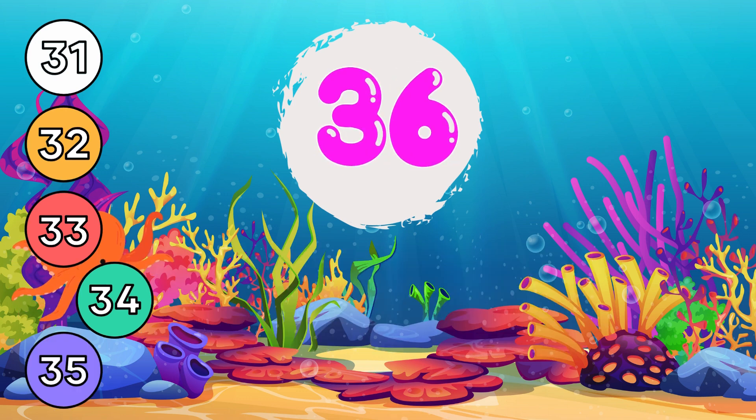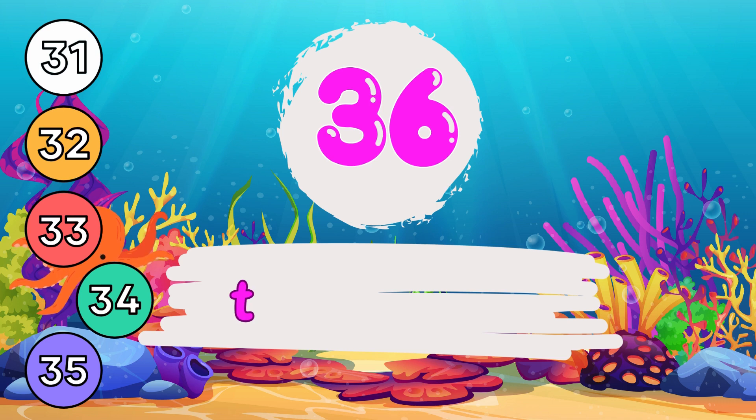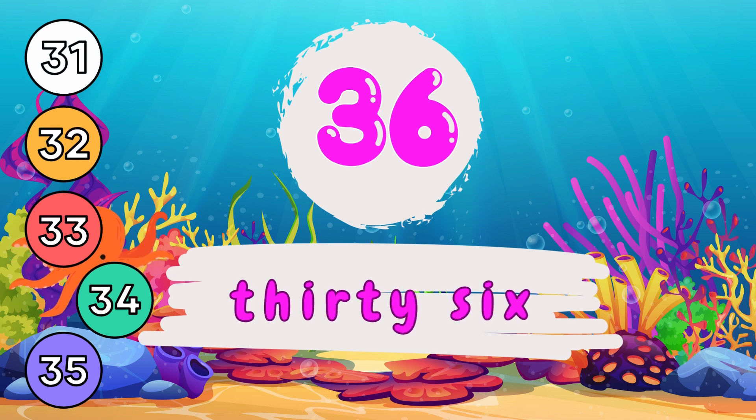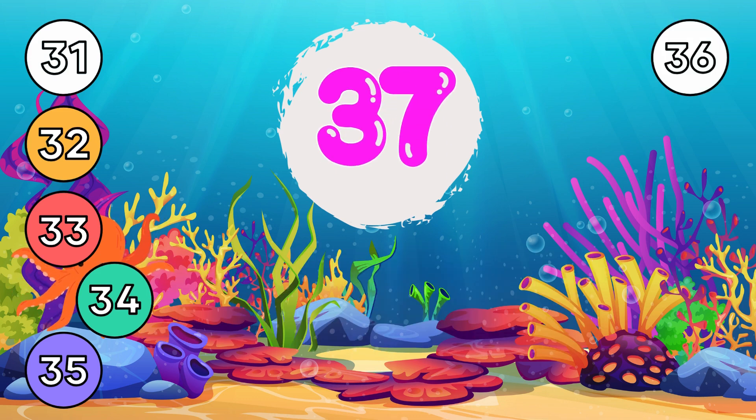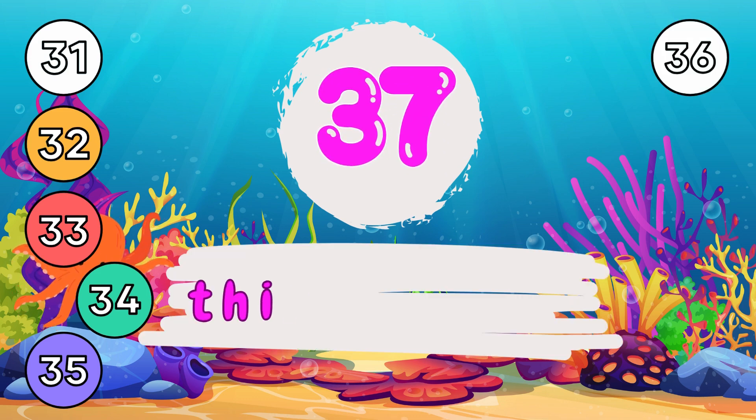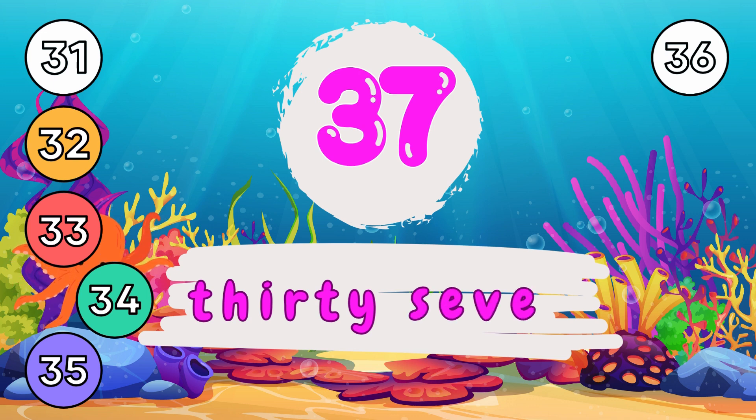3 and 6, 36. T-H-I-R-T-Y, 30. 3 and 7, 37. T-H-I-R-T-Y, 30.